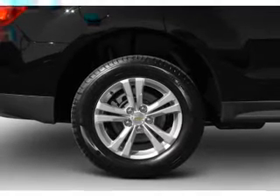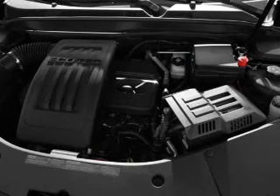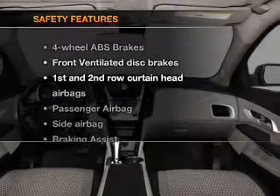Air conditioning, power door locks, power windows, power steering, cruise control, power mirrors. An alarm system, and an AM/FM stereo with a CD player.